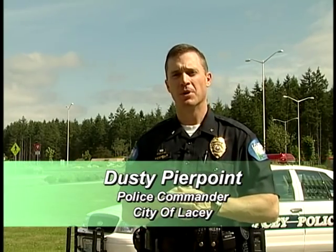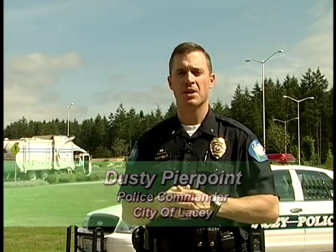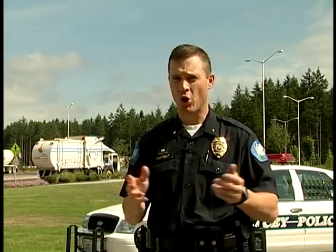In the last couple of years, communities throughout the United States have chosen to manage traffic using roundabouts. I'm Dusty Pierpoint of the Lacey Police Department. I would like to take this opportunity to introduce a transportation concept that might be new to some. It's called a roundabout. Simply stated, modern roundabouts move traffic through an intersection without the aid of traffic signals.